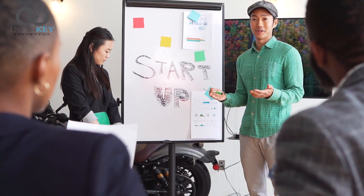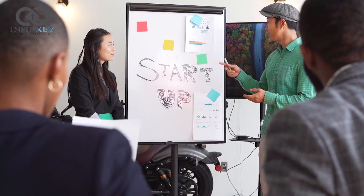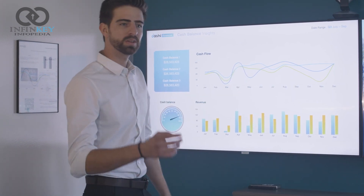Whether you are a marketer looking to optimize your advertising campaigns, a healthcare provider seeking to improve patient outcomes, or a financial analyst looking to make better investment decisions, Galileo AI has the potential to revolutionize the way you approach your work.